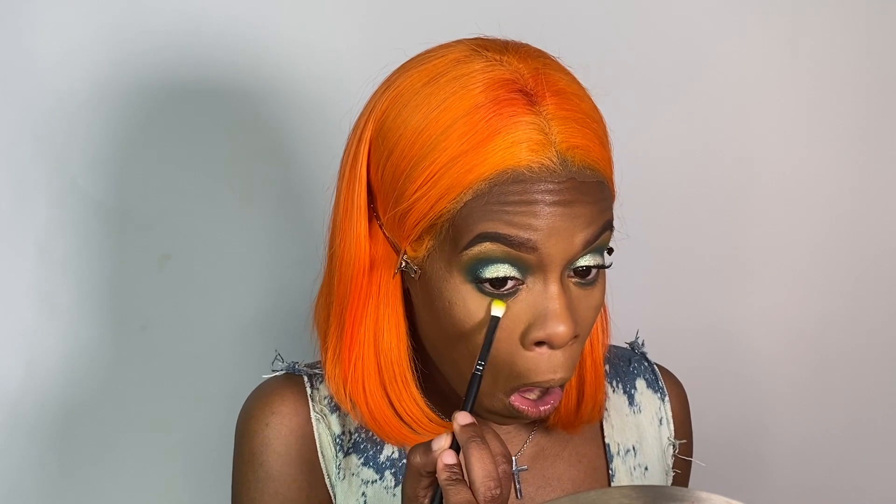Beautiful! The fallout is crazy but I think it's so pretty. Using the Isla mascara, prepping for lashes. Jumping back into that yellow, blending it out at the bottom. Now I'm going to jump into my waterline and place this Blank Canvas Acid Rain liner in there.